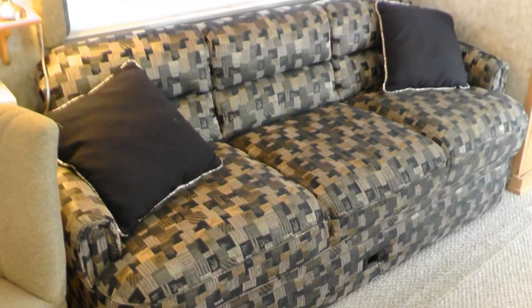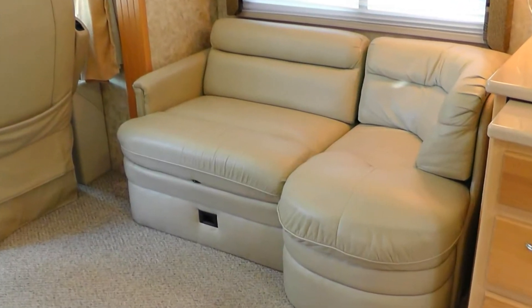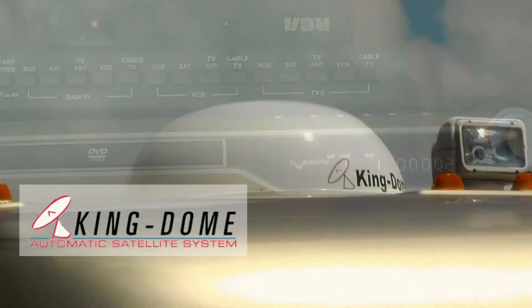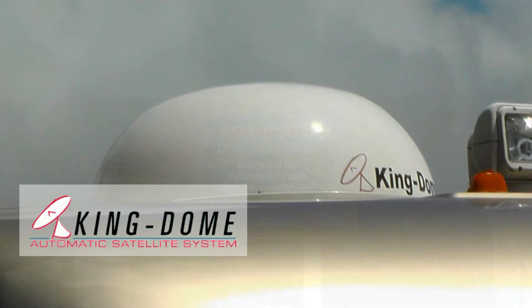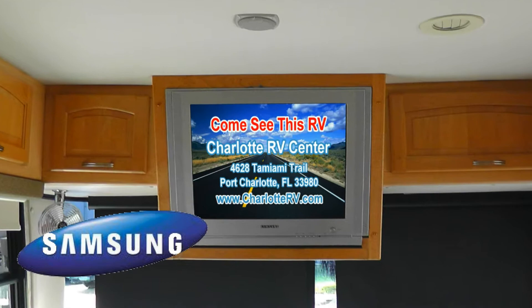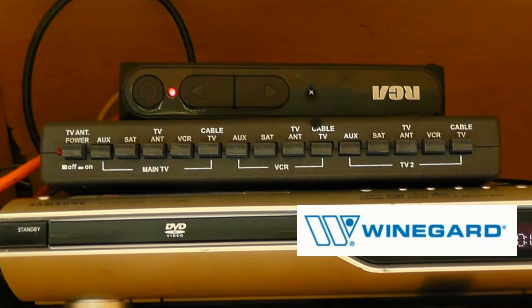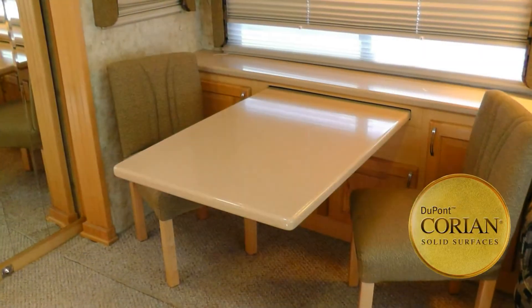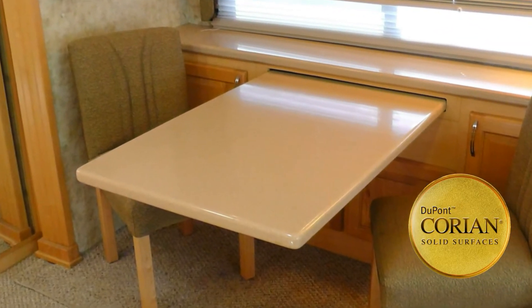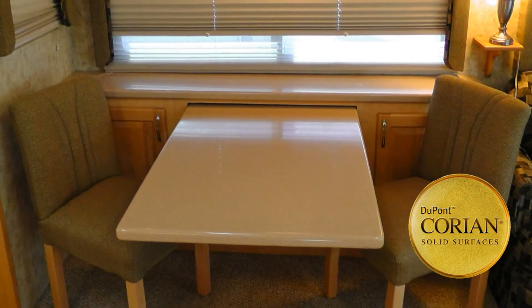Relax on the convertible plush velour sofa or take a load off on the premium leather sectional love seat as you watch your favorite DVD, satellite or cable shows and movies on the 27-inch flat screen TV with stunning home theater surround sound. The video distribution center gives you control over what to watch and where.